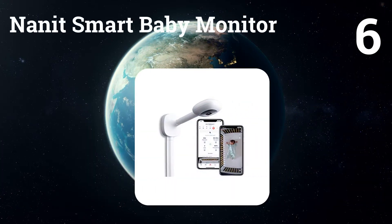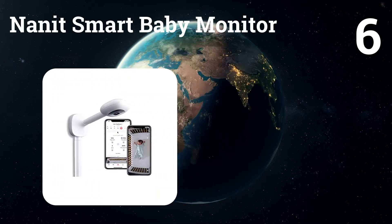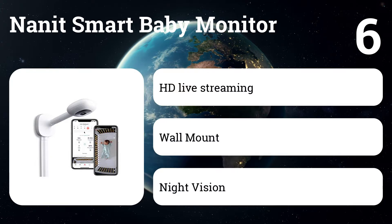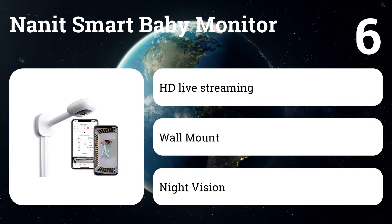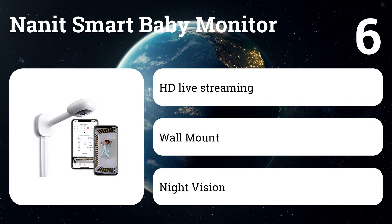Number six: Nanit smart baby monitor. It should come as no surprise that we selected the Nanit as the best baby monitor overall. Nanit gives you both a clear, unobstructed view of baby thanks to the over-the-crib mount, as well as sleep insight reports and nightly sleep scores via an app. You not only see how baby sleeps, but learn how to help baby sleep better.